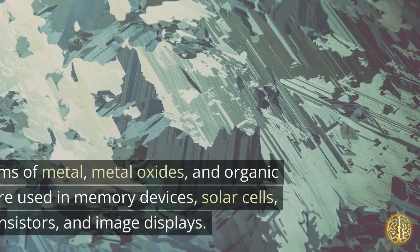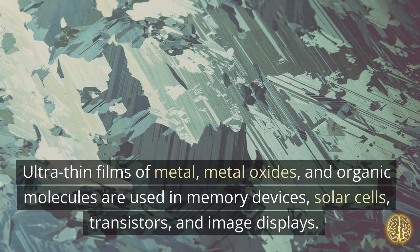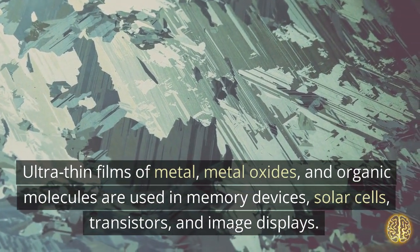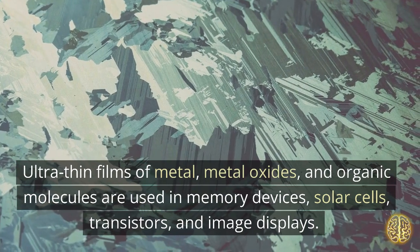Thin Films. Ultra-thin films of metal, metal oxides, and organic molecules are used in memory devices, solar cells, transistors, and image displays.